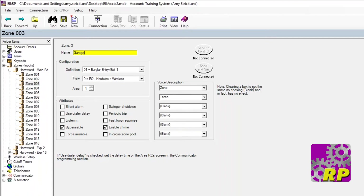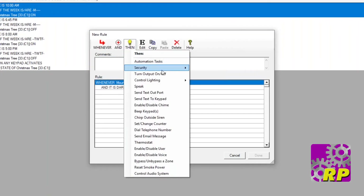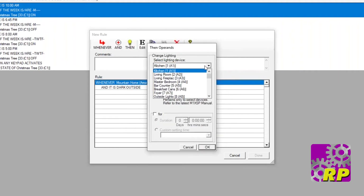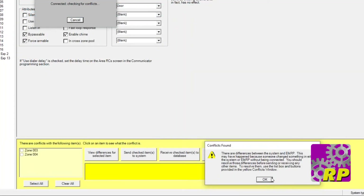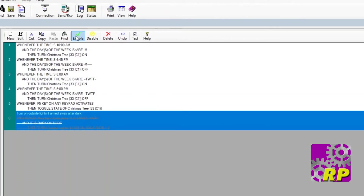Elk RP2 was designed with the installer in mind. This easy and powerful programming contains simple drop-downs, checkboxes, and text fields. Even macros or rules are created the same way to build logic statements in plain English, providing a platform for powerful and imaginative system configuration. Conflict resolution offers easy synchronization of M1 system programming, and rules can quickly be enabled or disabled.